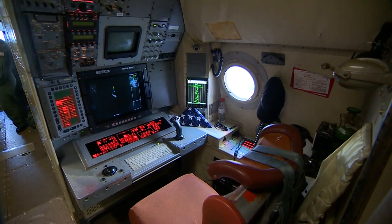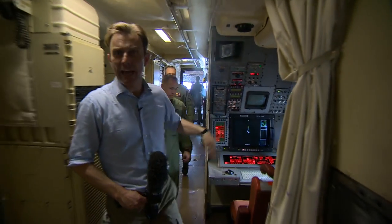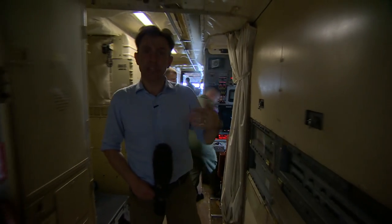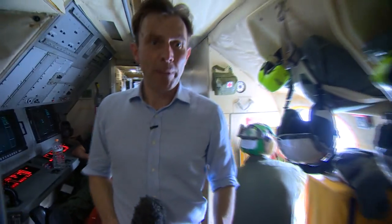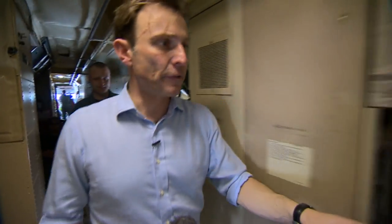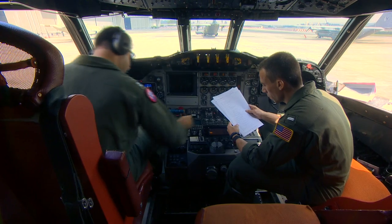Now we're inside the P3C. This is one of the workstations — this is where they can look down at the surface of the ocean using the radar and the TV cameras. These are additional equipment-based workstations here. And back here is where the racks for the buoys are — these are where they keep the buoys that they drop down into the sea.